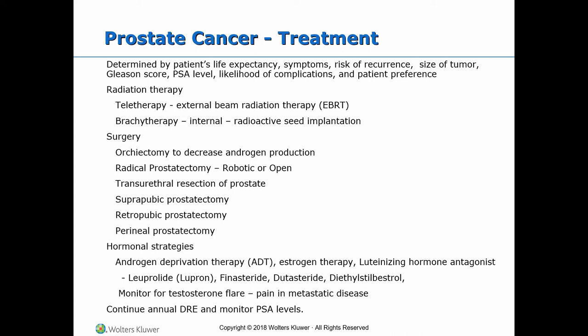Hormonal strategies: Androgen deprivation therapy (ADT) is used to decrease the level of circulating testosterone. Surgical procedures include orchiectomy, which is the surgical removal of the testes, done to decrease androgen production. Radical prostatectomy may be robotic or open. Open prostatectomy requires a hospital stay typically of three to five days and includes removal of the prostate gland, vas deferens, seminal vesicles, and adjacent lymph nodes. TURP, done through an endoscope, usually requires overnight stay, carries risk of urethral strictures and repeated procedures if tissue grows back, rarely causes erectile dysfunction, but may trigger retrograde ejaculation.